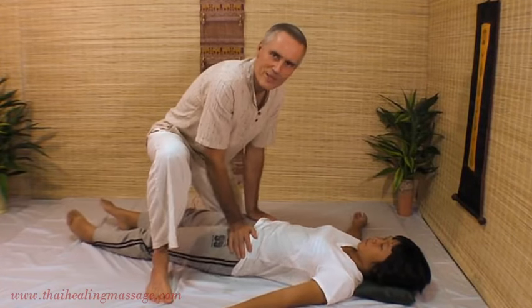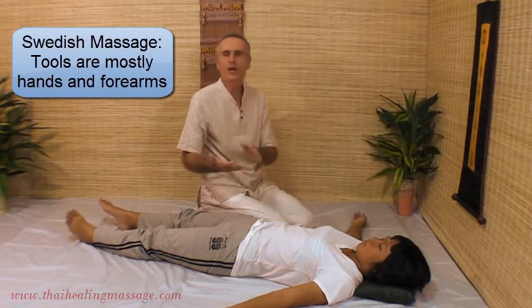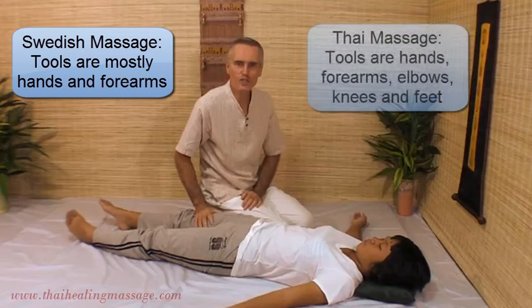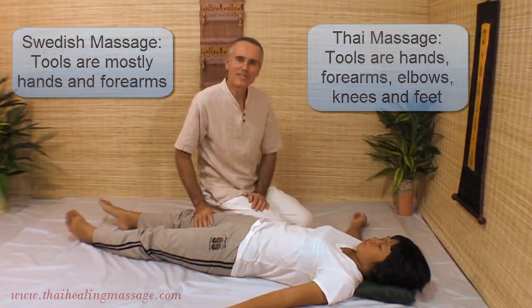So there are many different techniques in Thai Massage. The tools of Swedish Massage are mostly your hands and to some degree forearms and elbows. Those tools are used in Thai Massage also, but on top of that you can use your knees and your feet. Now that sounds drastic, but I'll give you a good example of when that would be used.